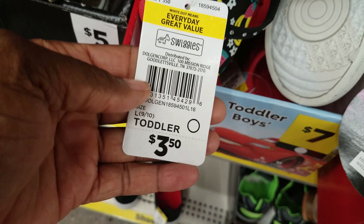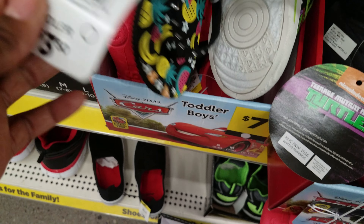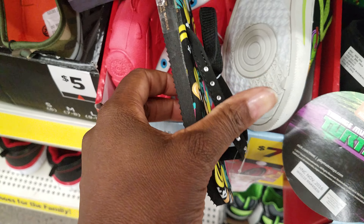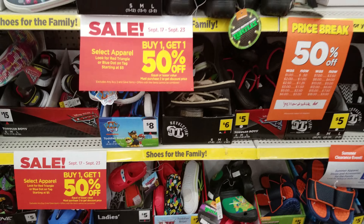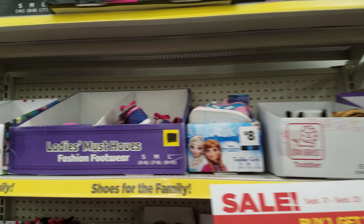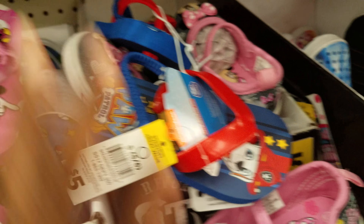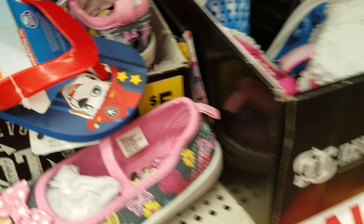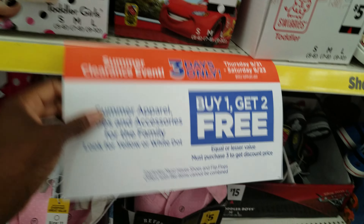The Cars shoes are $7, but here's a nice little pair of flip flops for only $3.50 — so you'd literally pay $3.50 and get two more pairs free. It's not quite as good as that Big Lots deal where I was getting shoes for about 60 cents each, but this is definitely a very doable deal considering there are lots of movie characters — Minnie Mouse, Mickey Mouse, Paw Patrol, Ninja Turtles.